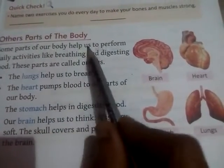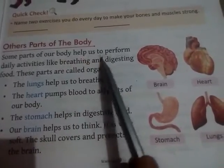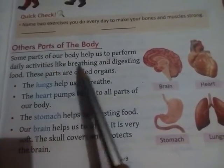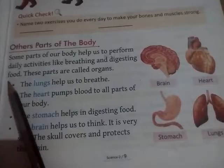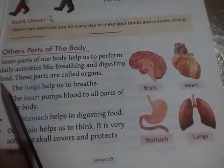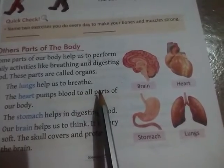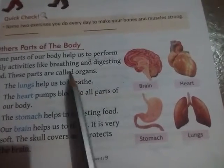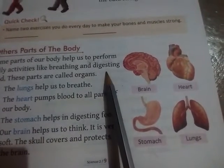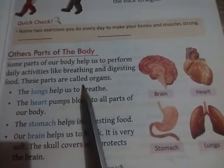Other parts of the body: some parts of our body help us perform daily activities like breathing and digesting food. Body ke kuch parts humari daily activities ko perform karne mein humari help karte hai, like saas lena aur bhojan ko pachana. These parts are called organs.